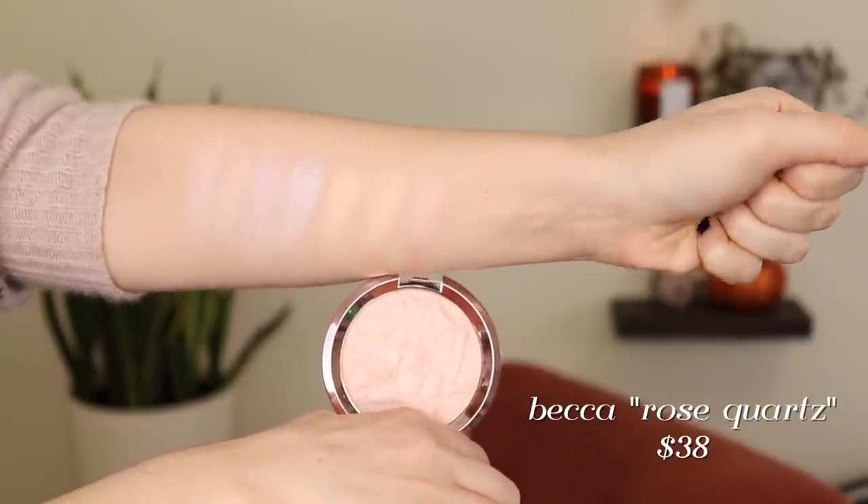My number one is my other Becca highlight in the shade Rose Quartz — a more rosy-toned highlighter. I feel like this one is even a little better for every day than Champagne Pop. It's not every day that I can pull off a golden highlight — it has to be the right eye look — whereas Rose Quartz can go with most looks I do. Same formula and smoothness as Champagne Pop, but these two are so close they might as well be tied. When I did my 'if I can only keep one' video, this was the highlight I would keep because it goes with the most looks, but I truly love both of these so much.